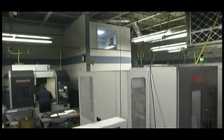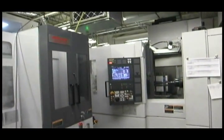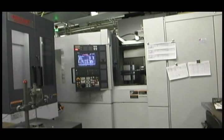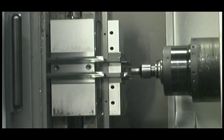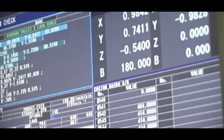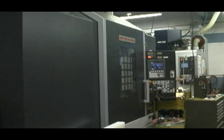Our milling department has one of the industry's most advanced machining centers, the Morisiki NH4000 DCG. The Mori name is synonymous with quality and dependability in our industry, and for this reason we have more than 15 Morisiki machines in our milling and turning departments.